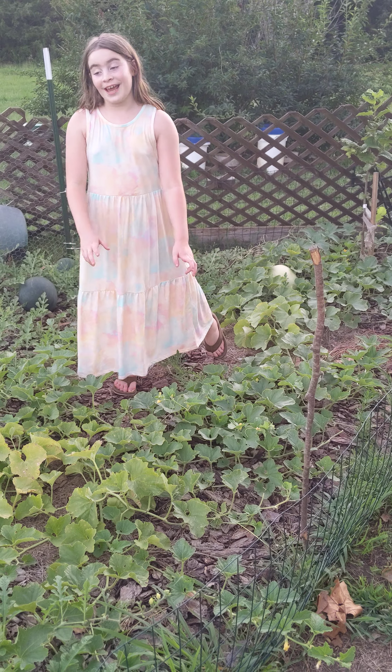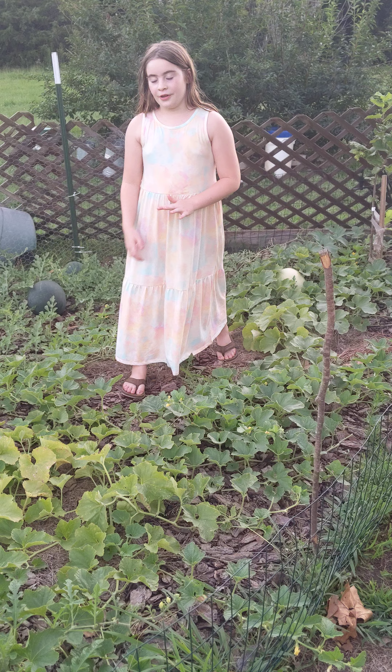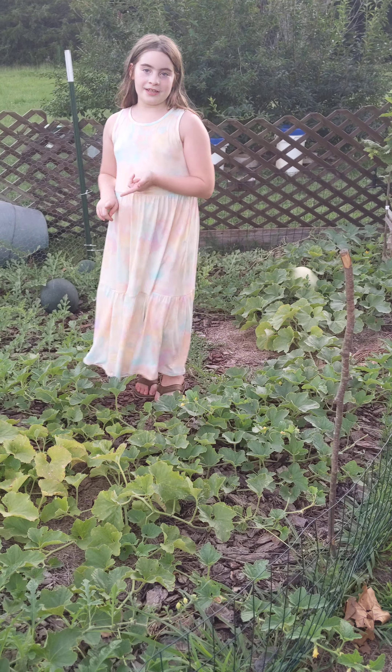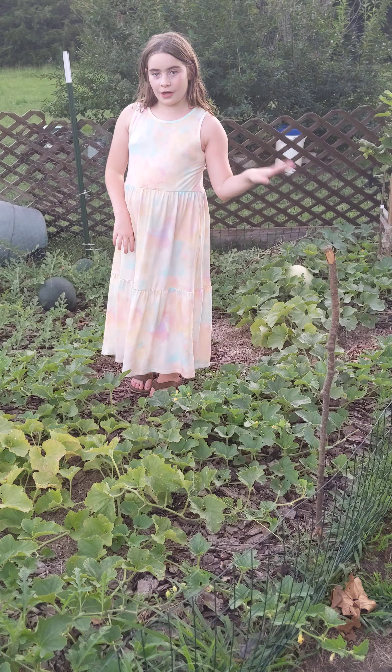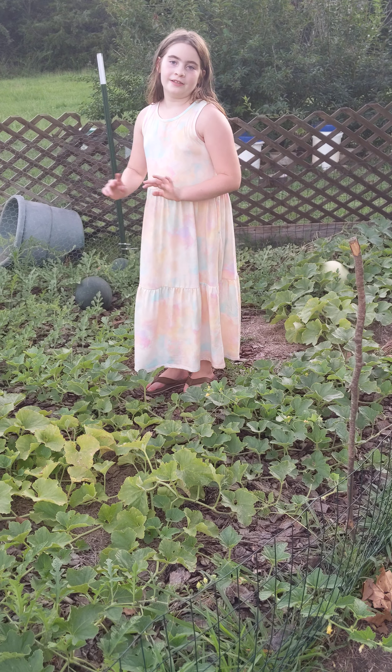Hey, welcome to another episode. Today I'm going to show you our watermelon garden area. As you've seen, it is cut off from the garden because it's a better spot we thought to plant the watermelons and stuff.